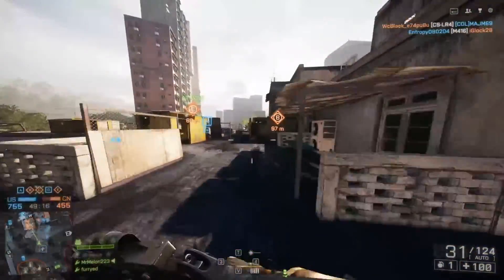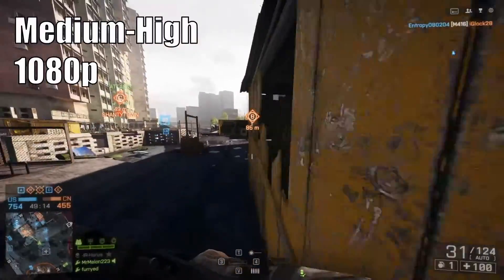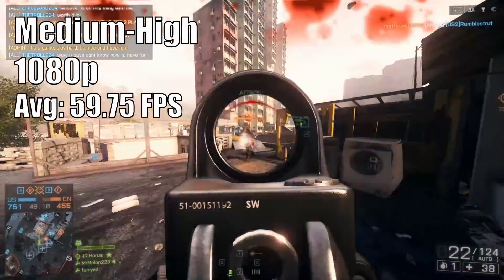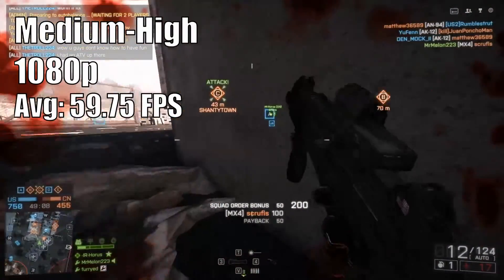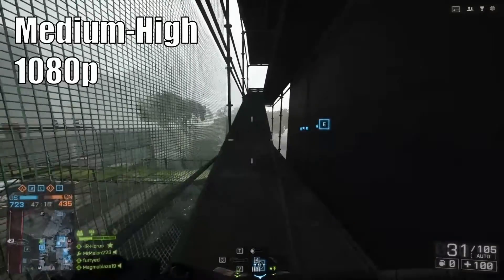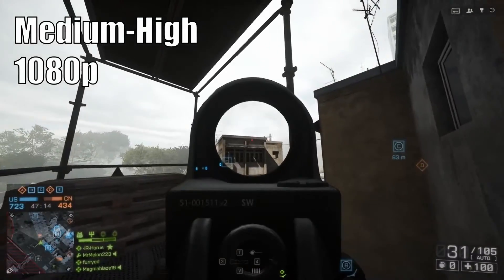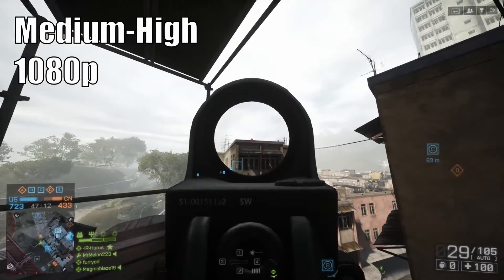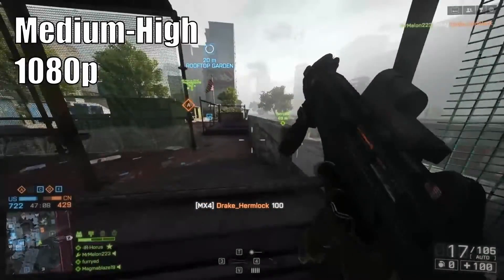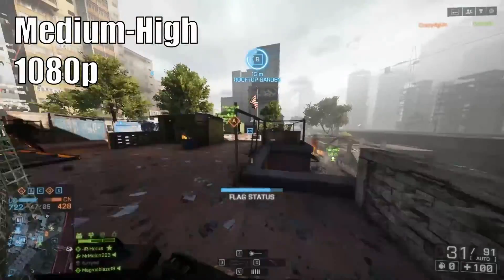Starting off with Battlefield 4, we cranked the settings to medium-high at 1080p, and over a 10 minute gameplay session the 1050 Ti managed an average of 59.75 FPS, with a high of 63 FPS and a low of 26 FPS. The game felt pretty smooth and looked great, with good light shafts and ambient occlusion effects. The texture quality looked pretty good, and with 4GB of VRAM you could probably crank the textures up even higher.